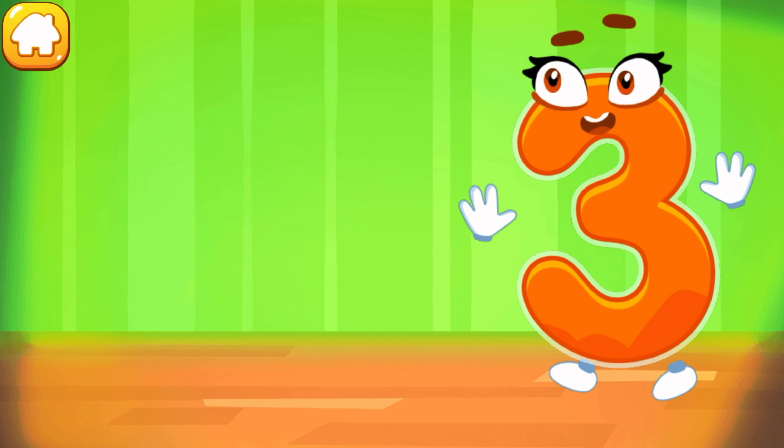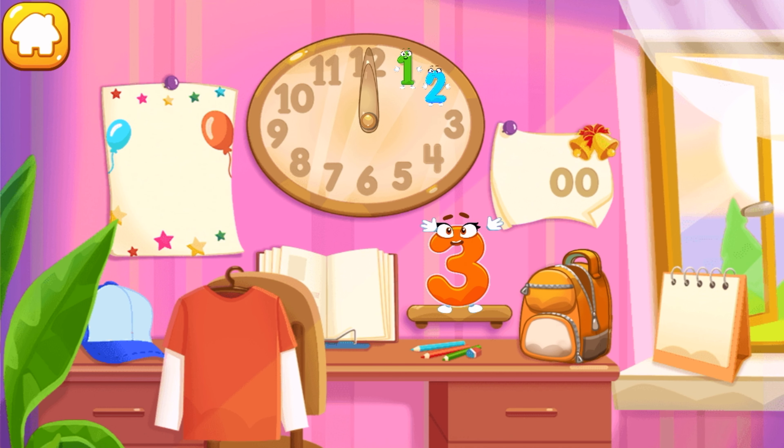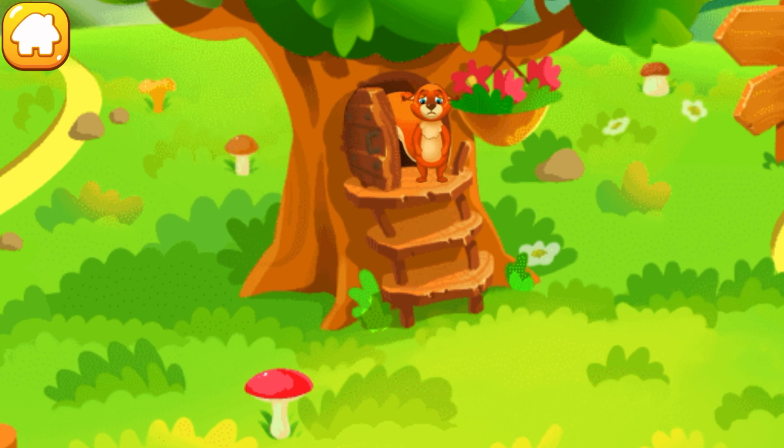Iron the number three. Done! Put the number three in its place. Now I'm safe!